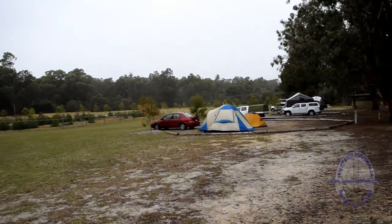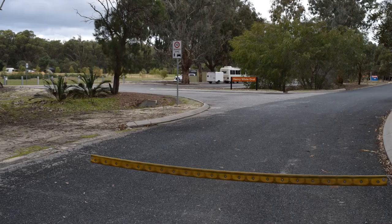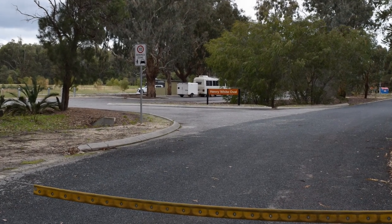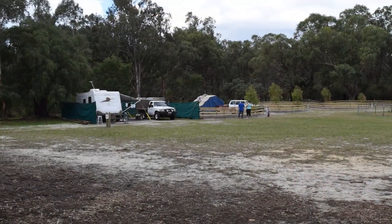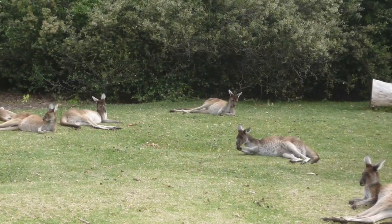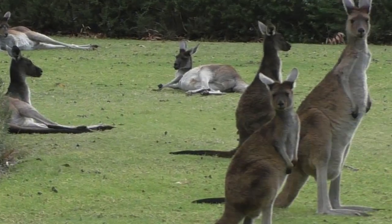Campsites range from grass to bitumen. For some reason we cannot fathom, generators are only permitted on the bitumen sites, even though they're just a matter of yards away from some of the grass sites. Dogs are not permitted in the park and prior bookings must be made before arrival. Facilities include toilets, showers, a camp kitchen and a dump point for black water.